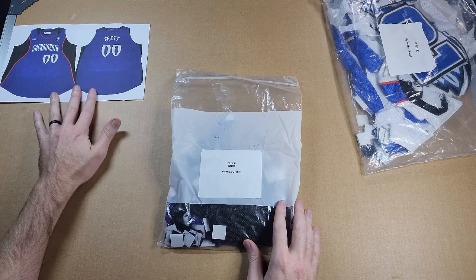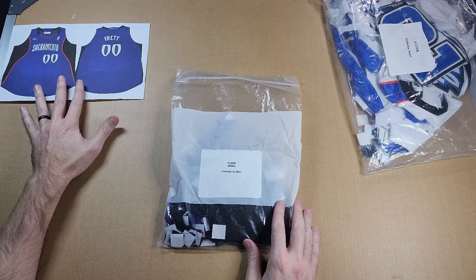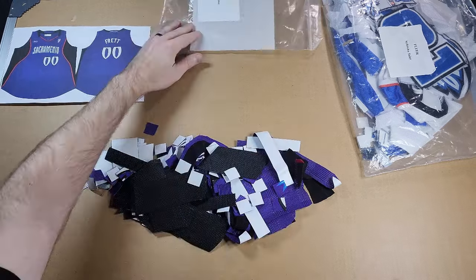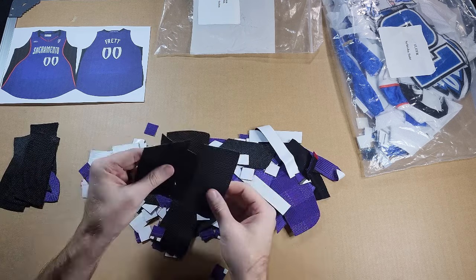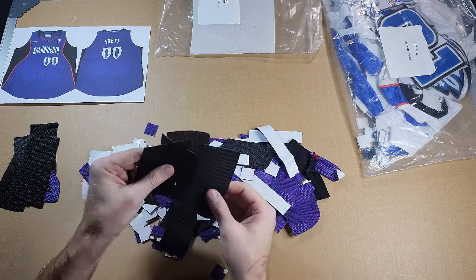I'm going to take a look first at the pieces of this Yolanda Griffith jersey. I do have a printout of a similar jersey from that era to try and match some of the pieces up if needed. Doesn't look like there's as much here, but I was joking with someone — I said I still need a Yolanda patch for my Hall of Fame PC. Well, now I have a bunch of them. A lot of these have the backing on them, which not everyone in the last video did, so these pieces were prepped to be used.